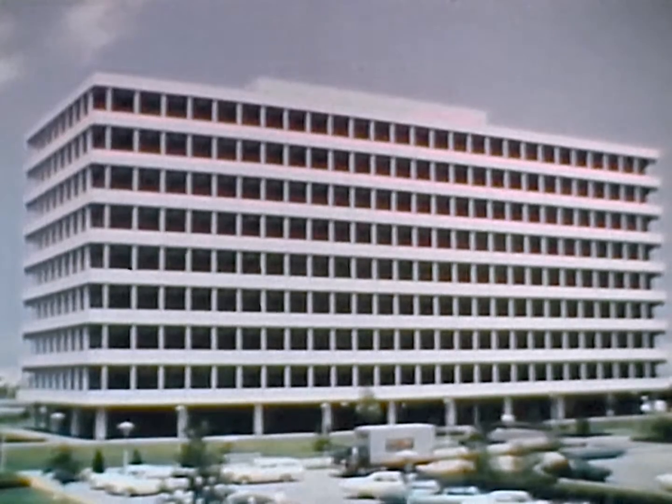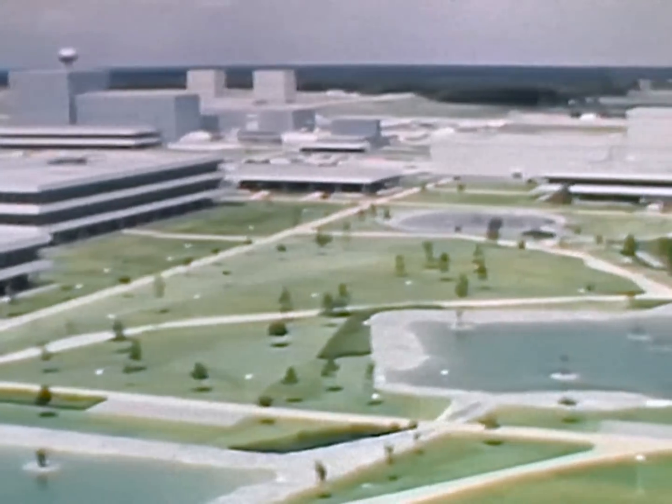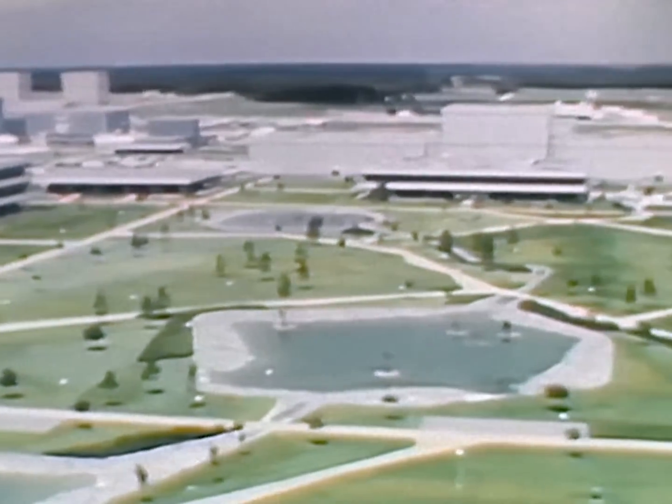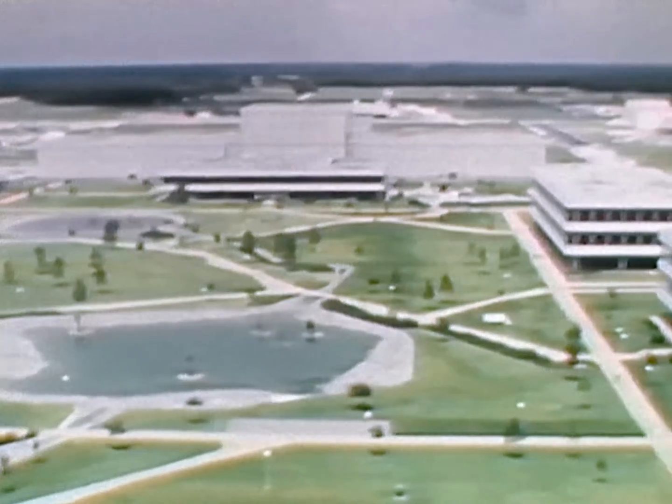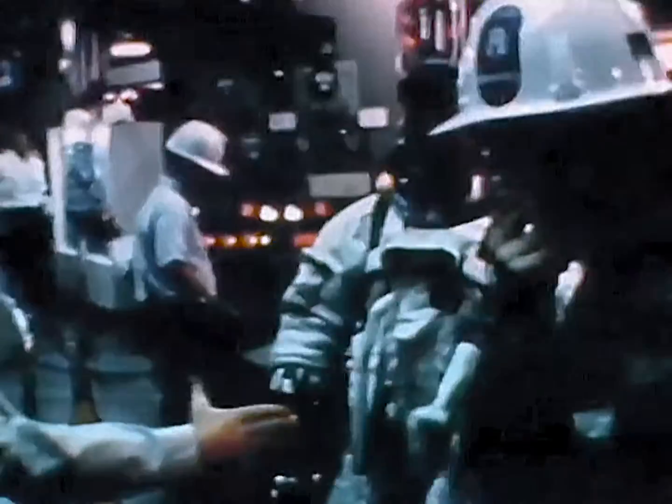The first six months of the year 1968 appeared to many observers as a very quiet period at the National Aeronautics and Space Administration's Manned Spacecraft Center. Yet behind these walls and windows, there were some of the most significant accomplishments to date for the forthcoming manned flights in Apollo — manned Apollo missions were at last on the horizon.